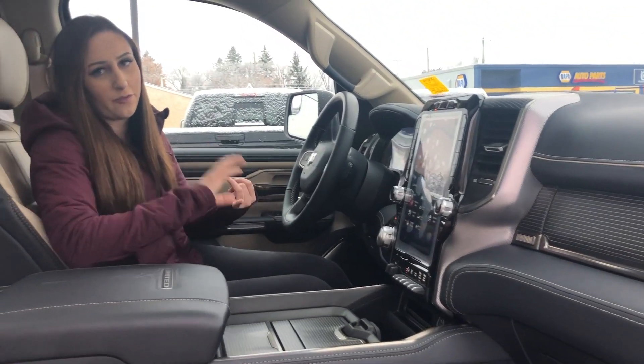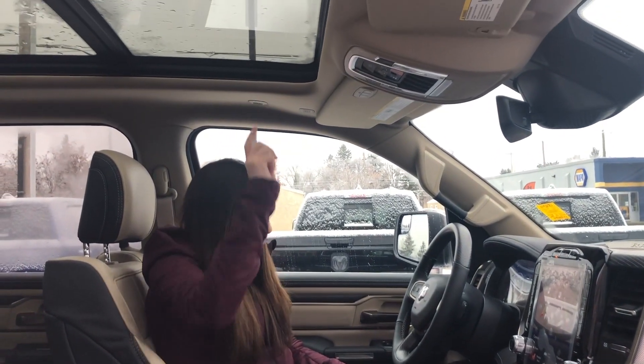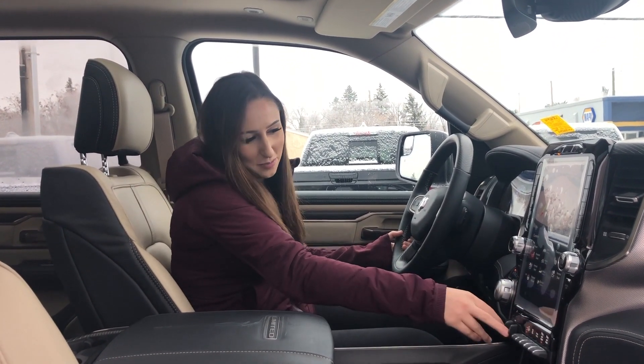It's got lane departure, forward collision warning, adaptive cruise control — the list goes on. You also have a full panoramic sunroof here. Bluetooth, because why wouldn't you have Bluetooth? An 8-speed transmission and trailer brake controller.